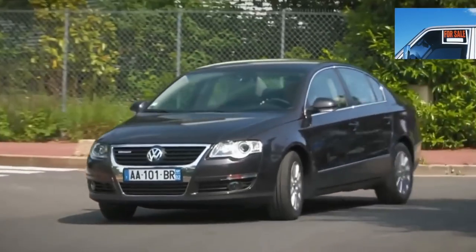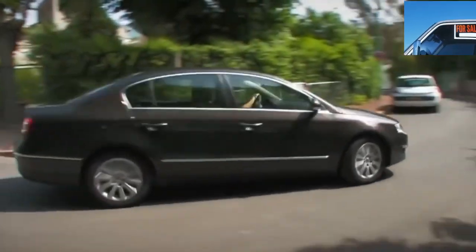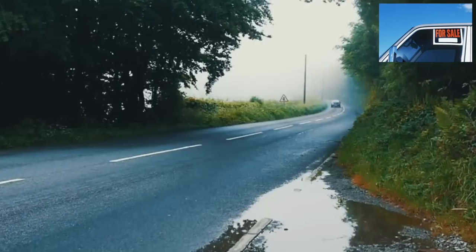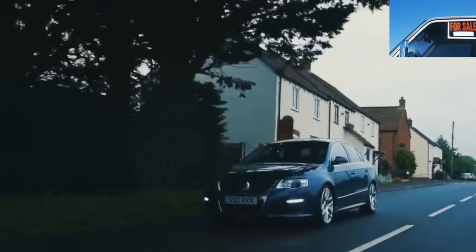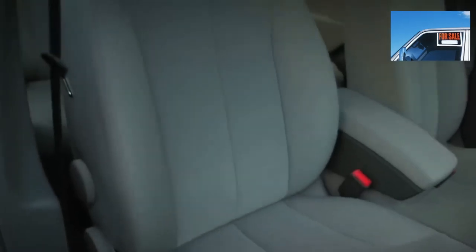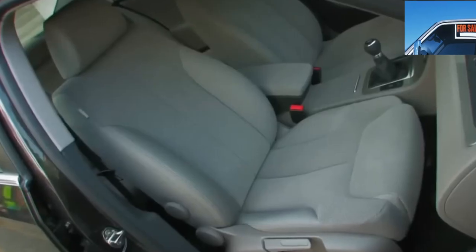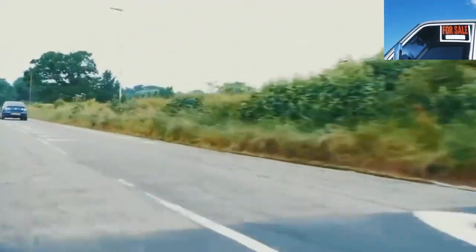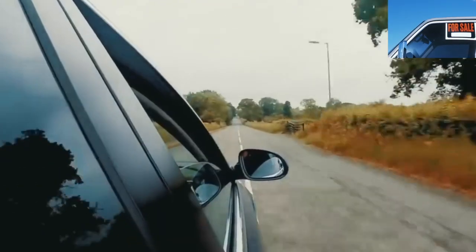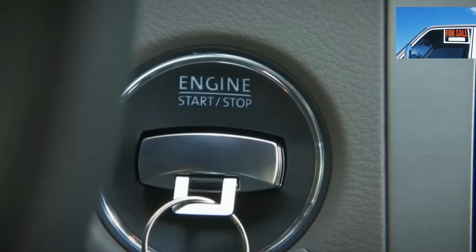In addition to the standard sedan and station wagon bodies, the Passat B6 also had a special modification — a four-door coupe Passat CC. This version is radically different in appearance and more richly equipped, although technically it is the same B6. The body is galvanized, but the paintwork is weak. The rear arches, the bottom of the front doors, and the places of chips corrode quite actively, especially if you do not eliminate corrosion at the initial stage.